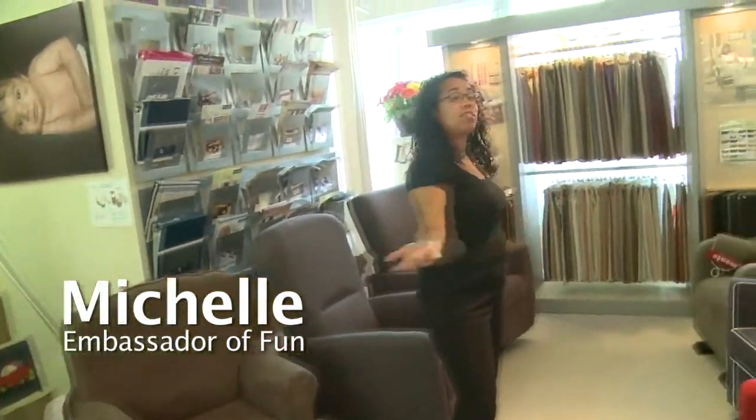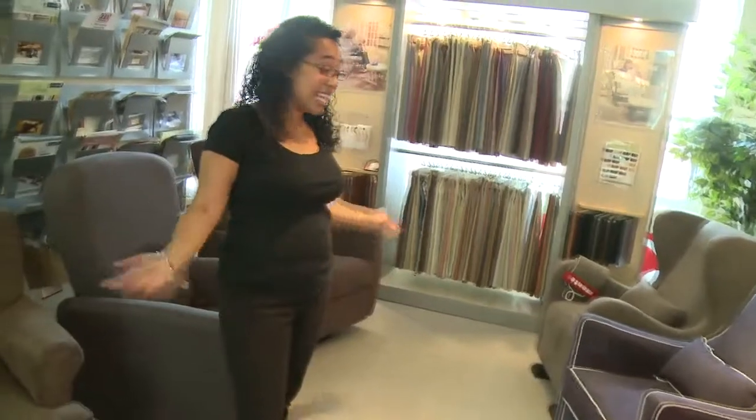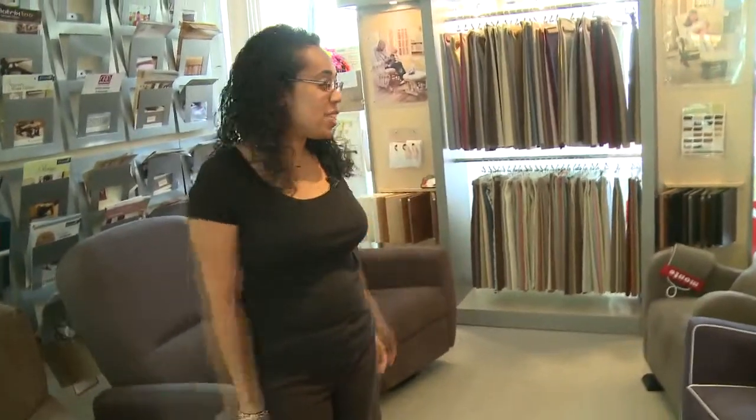Hi, I'm Michelle from Moms2Be. Welcome to our glider section. As you can see, we have a gallery, really, of gliders here for everyone to come sit and get comfortable, try them out, see what you like.